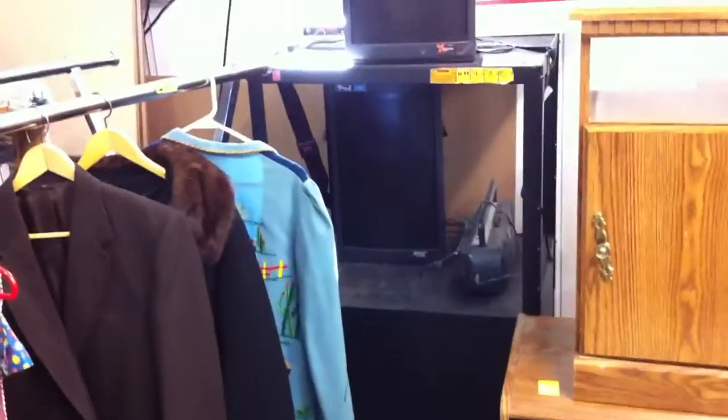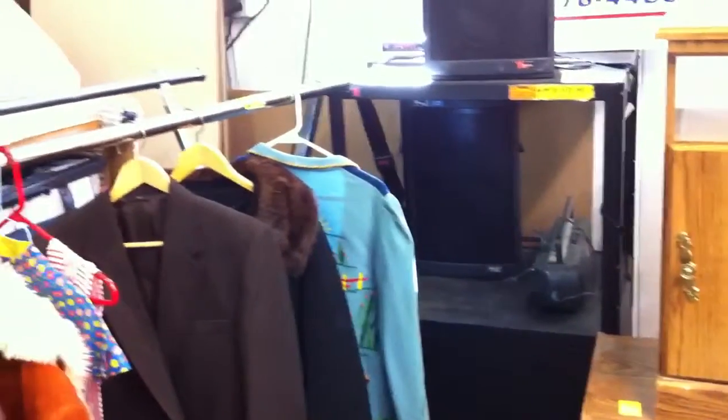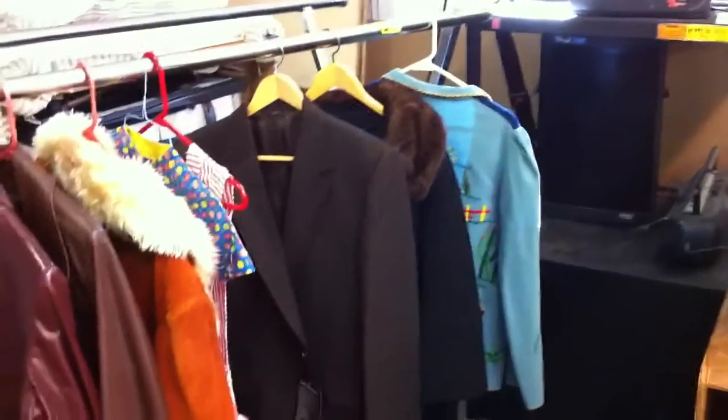Hi, we're out here at the auction pavilion. I'm going to take a quick tour of the furniture room. It's for the auction scheduled for Saturday, February 25th.